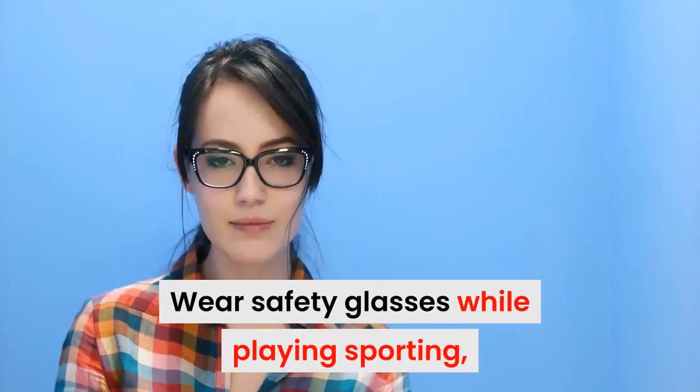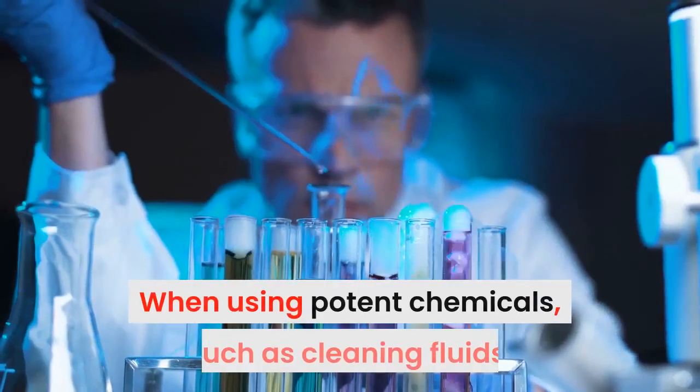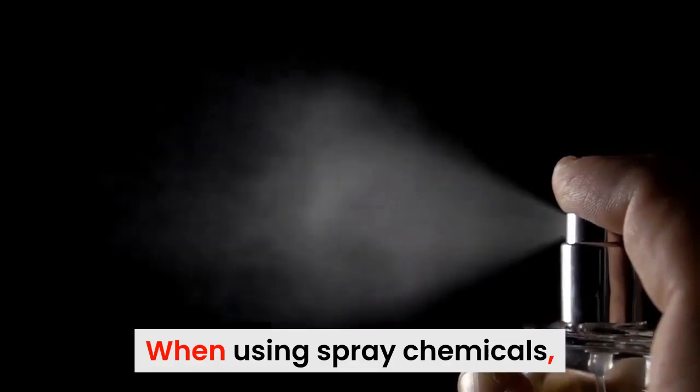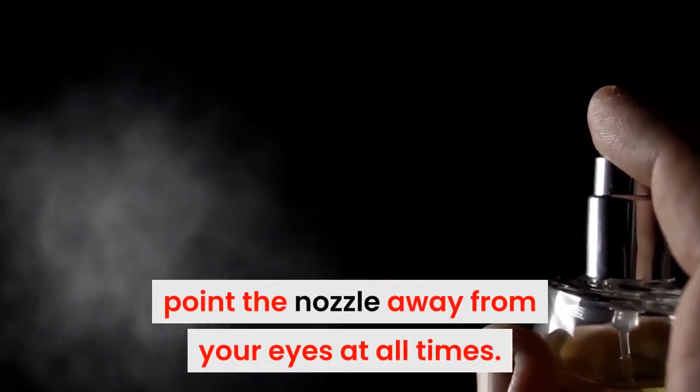Wear safety glasses while playing sports such as basketball, racquetball, and tennis. When using potent chemicals such as cleaning fluid, ammonia, and detergents, keep them away from your eyes. When using spray chemicals, point the nozzle away from your eyes at all times.